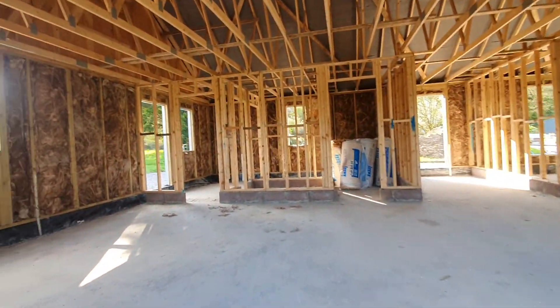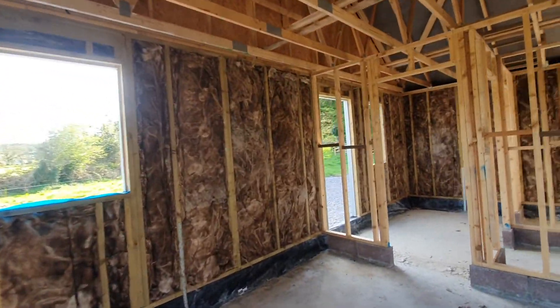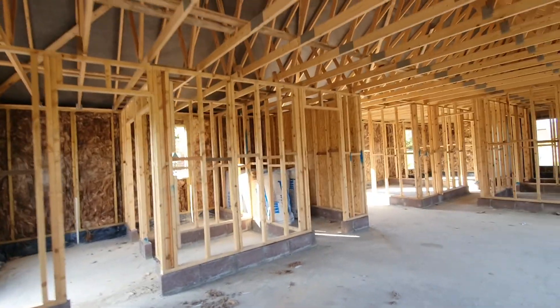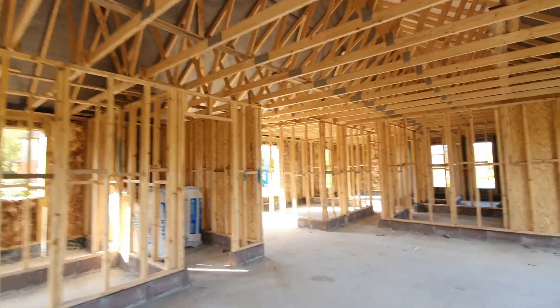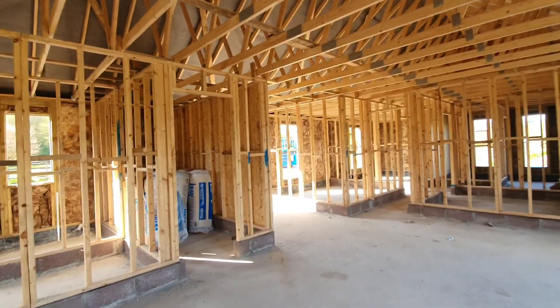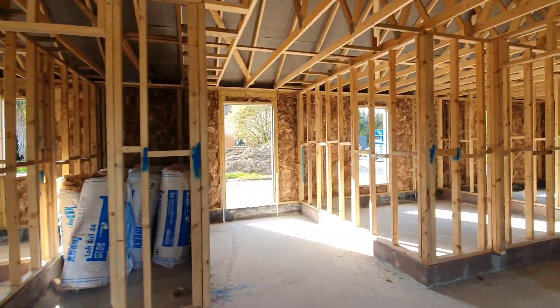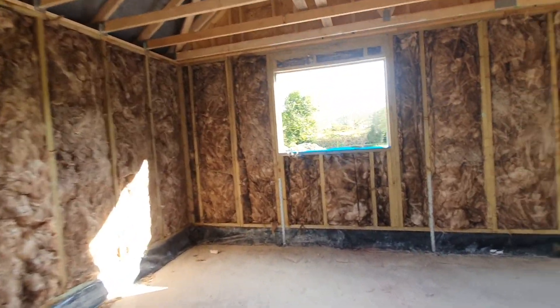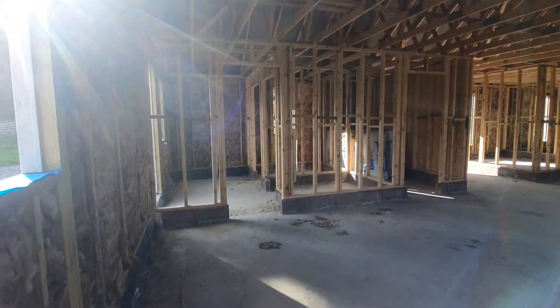So inside, the customer has gone with first stage insulation. We supplied all the internal timber stud work. We've left insulation there for the loft which is also included. And look at this — this is the big kitchen slash living area here. Quite a big room, massive room actually.